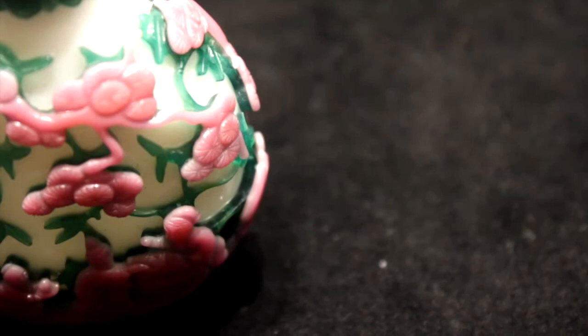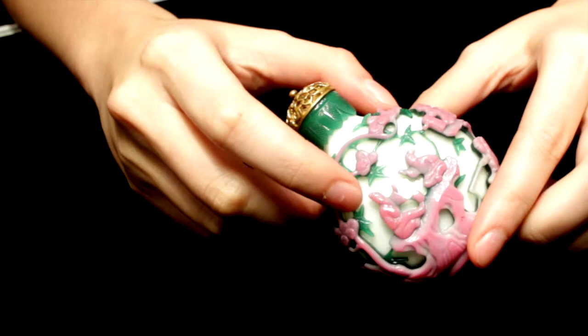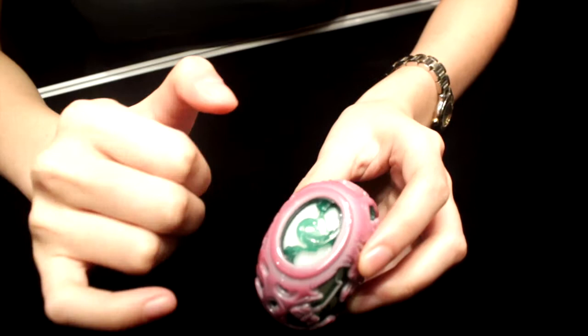This is a snuff bottle from the mid Qing period, and here we see that it's actually been overlaid in both green and pink glass. The carver has very skillfully deeply carved through both layers in order to show the decoration. And what's interesting about this lot is that the carver has actually bothered to painstakingly decorate the base, which is quite unusual.